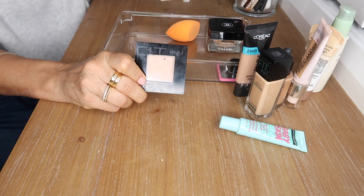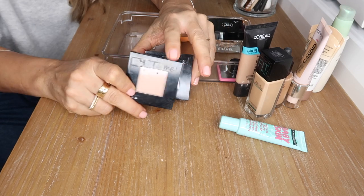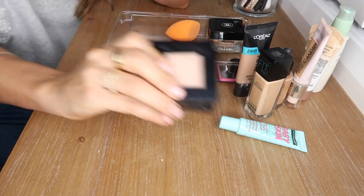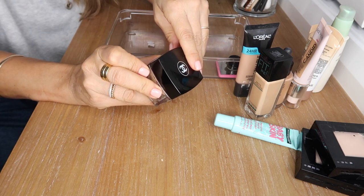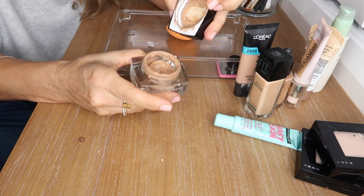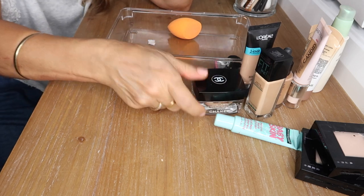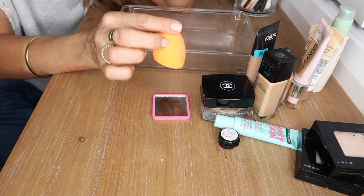I have the Fit Me Powder in shades 225 and 220 — I hardly ever set my makeup but if I do, I love the Fit Me powders. This is my Chanel Vitalumière Satin Smooth Cream Makeup with SPF 15 — I've almost run out. It's an absolutely gorgeous foundation with a skin-like finish and great coverage. That was a little sample from Sephora, along with a little mirror and my Real Techniques beauty blender.